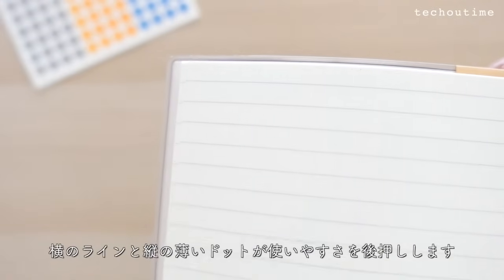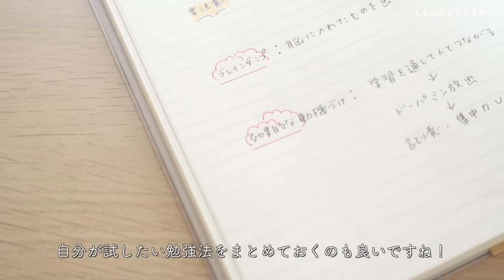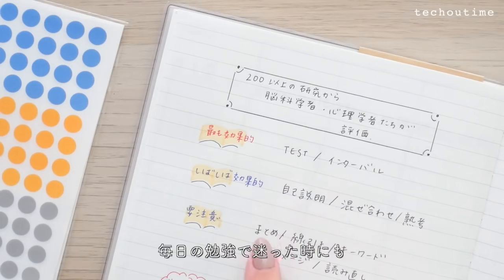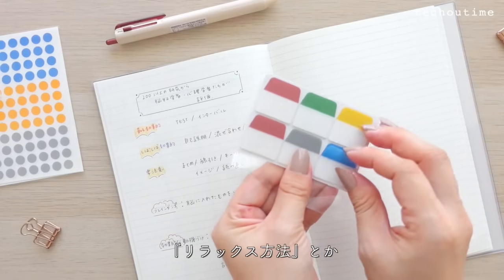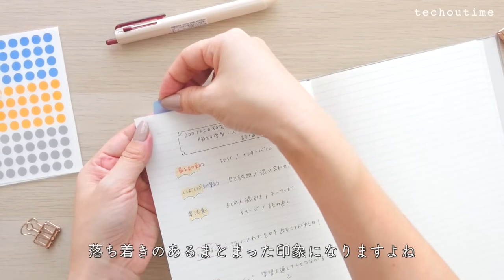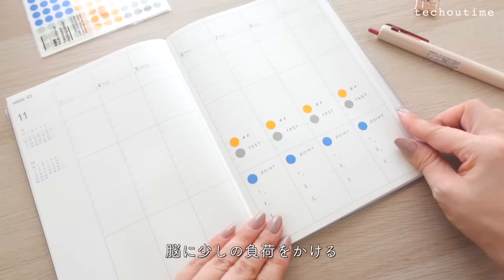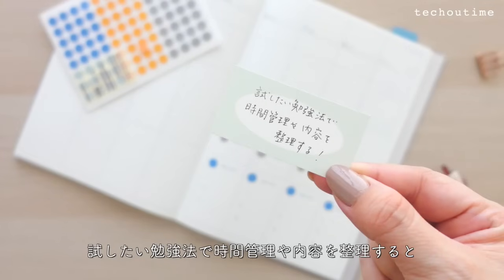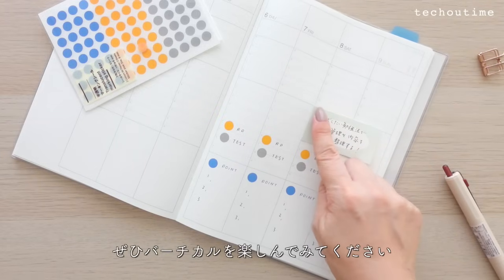時間軸と連動して使うのがとてもおすすめです。次は勉強記録として使ってみましょう。3色ボールペンと丸いステッカーだけを使うシンプルな使い方。最後の方にフリースペースがあってこれがまとめを作るのにとっても便利です。横のラインと縦の薄いドットが使いやすさを後押しします。自分が試したい勉強法をまとめておいて、なぜその勉強法を試すのかしっかり記録しておけば、毎日の勉強で迷った時にもモチベーションを保つことができます。ノートにただ書き写すのではなく、脳に少しの負担をかけるリトリーバルという勉強法の勉強記録を作ってみました。